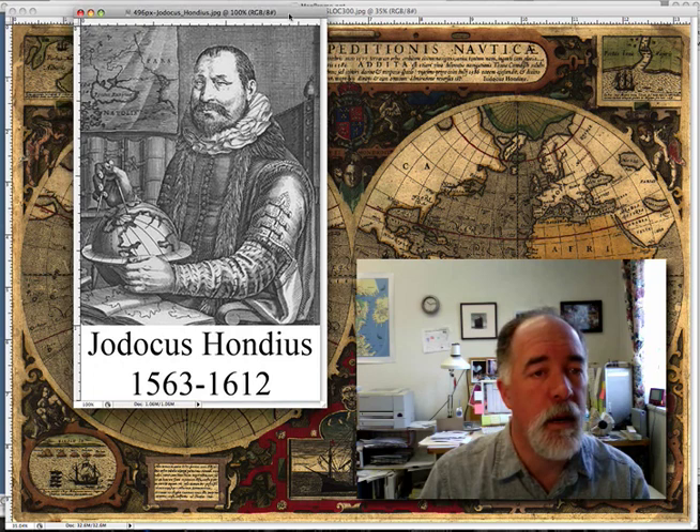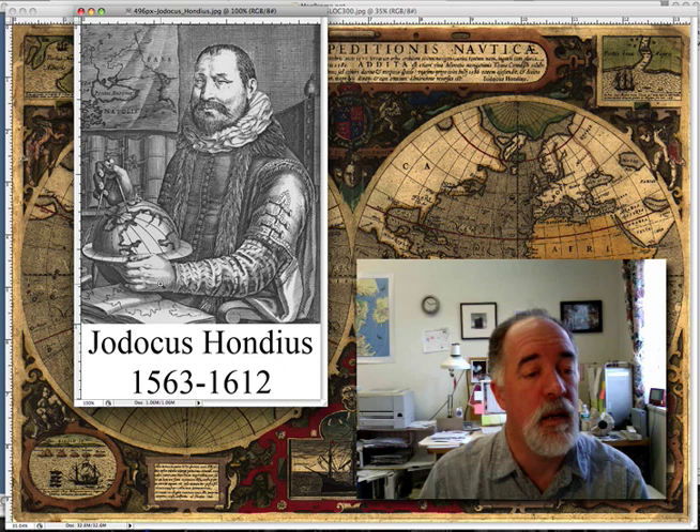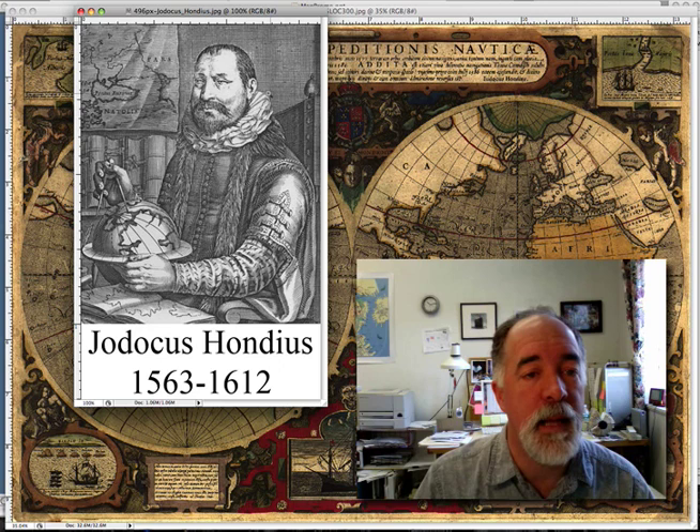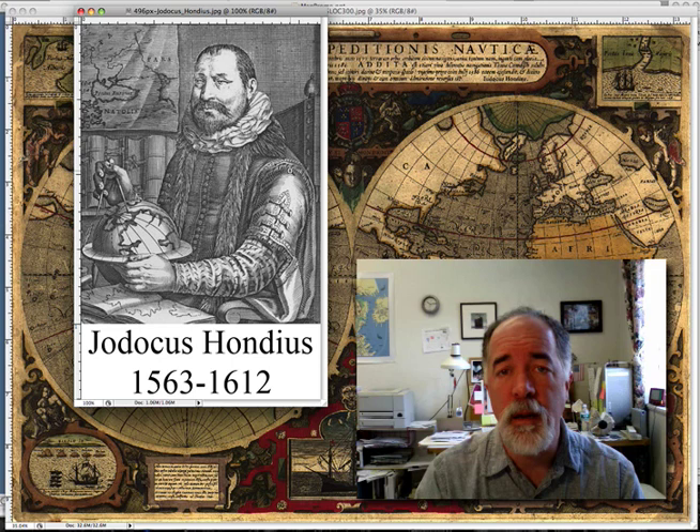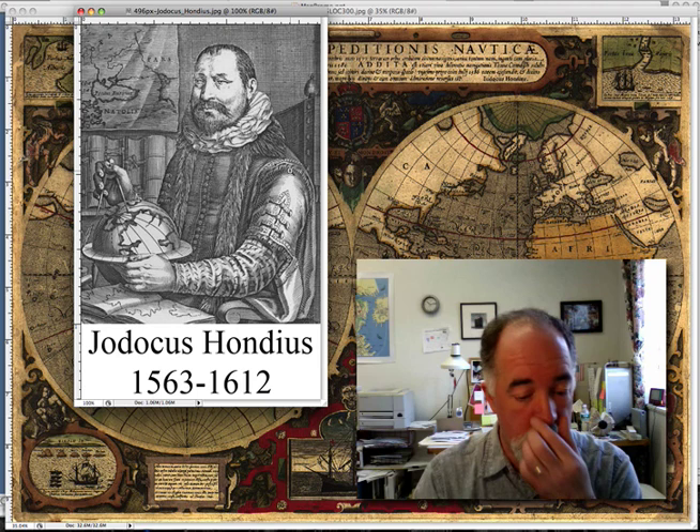Here we have a picture of him right here. It's pretty cool. He's got his calipers, he's got a globe. He's a pretty famous cartographer. He's got that cool thing around his neck. I don't know how people survive with that sort of fancy collar and his jacket. He grew up around Ghent in Flanders, and that's where he established himself as an instrument maker and an engraver.